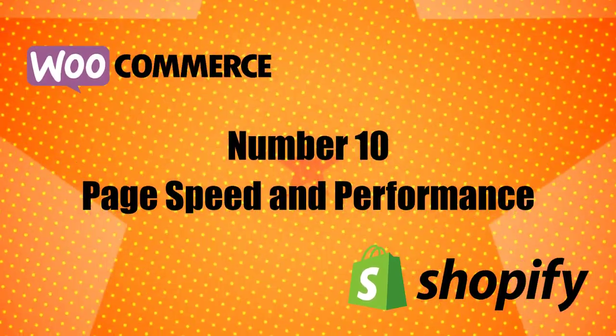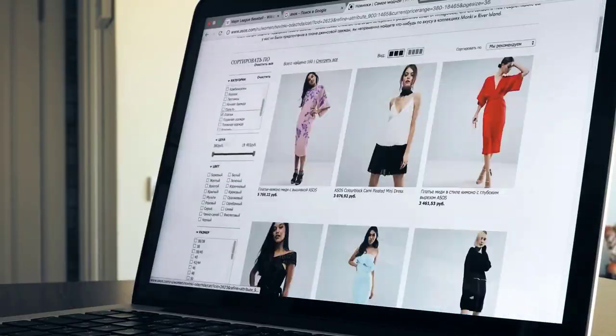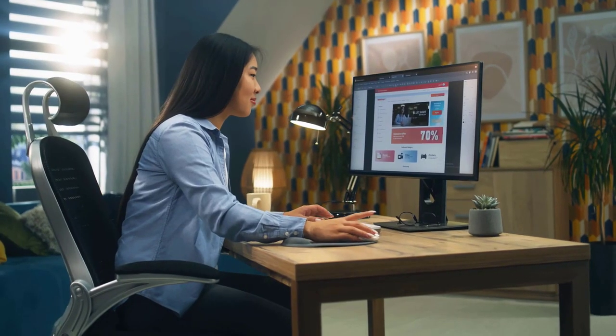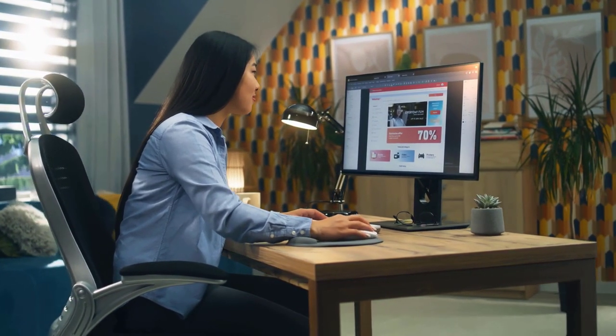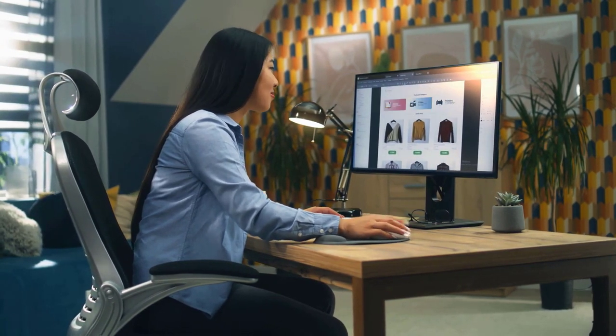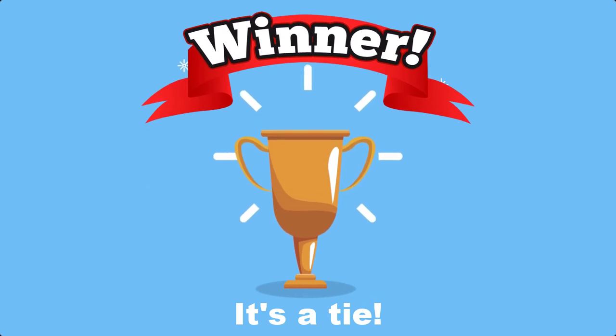Number 10: Page Speed and Performance. Both WooCommerce and Shopify give you the tools to create a fast-loading store. With WooCommerce, you'll be responsible for optimizing your store — this includes choosing good hosting, setting up a content delivery network, and more. As long as you invest in optimal hosting, you can make your store load very quickly. Shopify handles hosting for you and builds in a CDN to improve global load times. Winner: It's a tie — you can create a fast-loading store with both platforms.